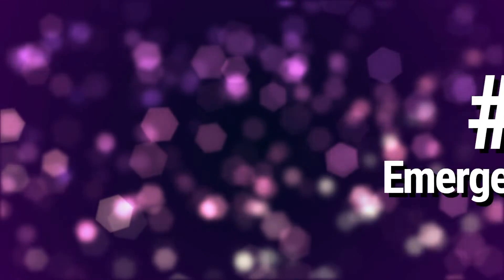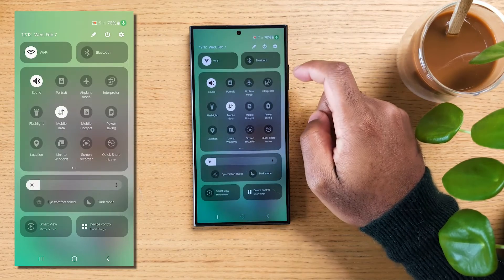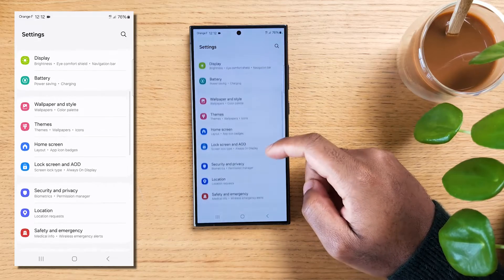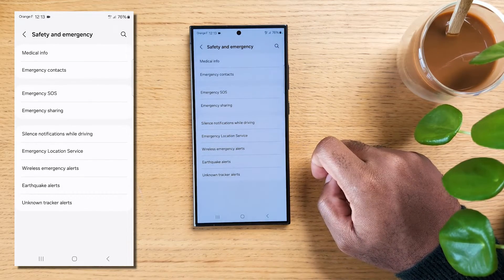The first security feature I'm going to show you is something you should absolutely enable, as it may save yourself if you're ever in a dangerous situation. Open the settings on your Samsung Galaxy device, scroll down and select Safety and Emergency, then choose Emergency SOS.